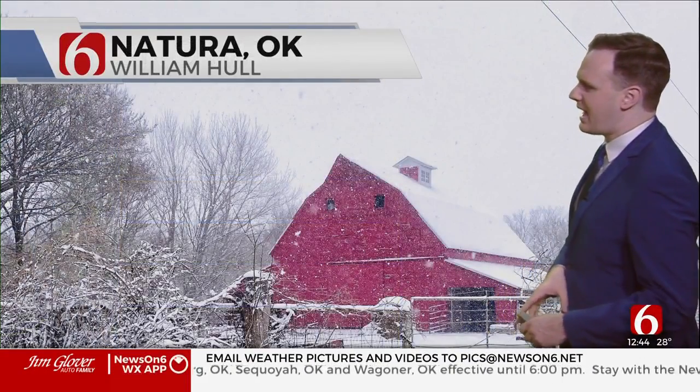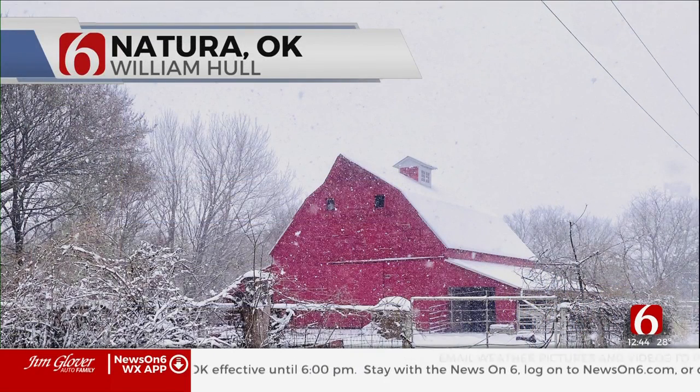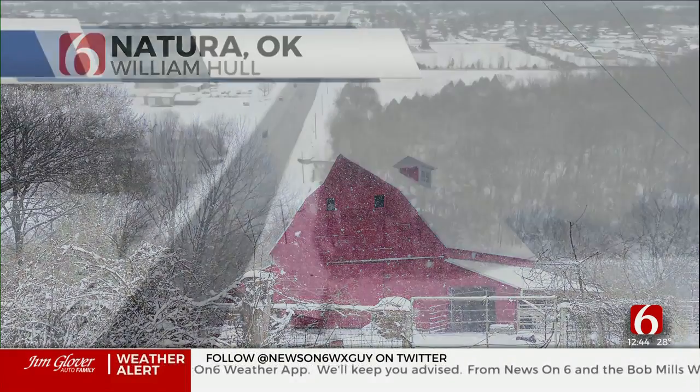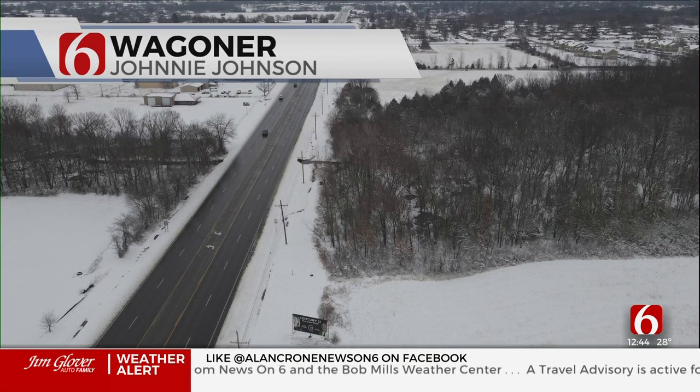Those heavy bands really did add up pretty quickly. And as always, some spectacular pictures — folks, we love seeing these, please keep sending them in. We'll try to share as many as we can. This one from William at Hole, that's in the Okmulgee County area — that red barn just popping against that snowy scene, absolutely gorgeous. And Johnny Johnson in the Wagner area, kind of an aerial view there.